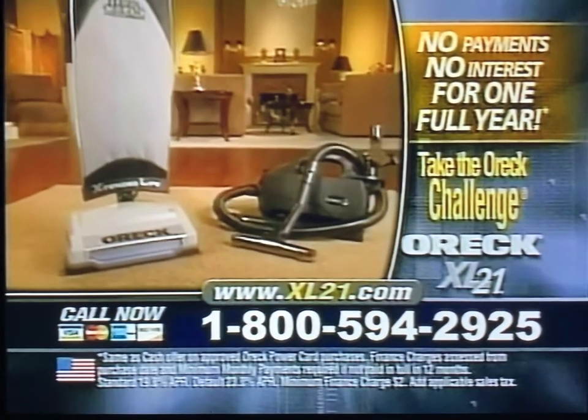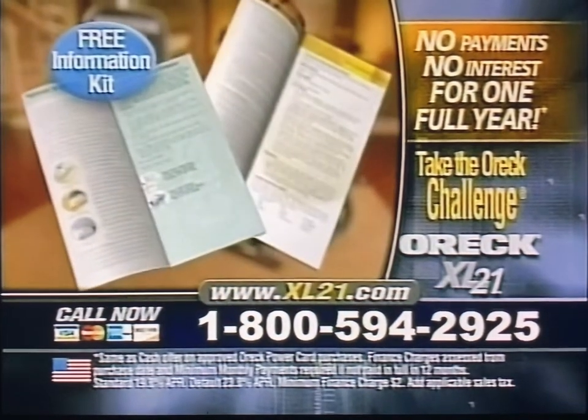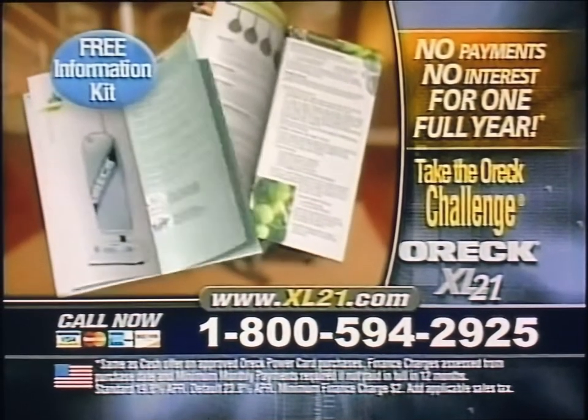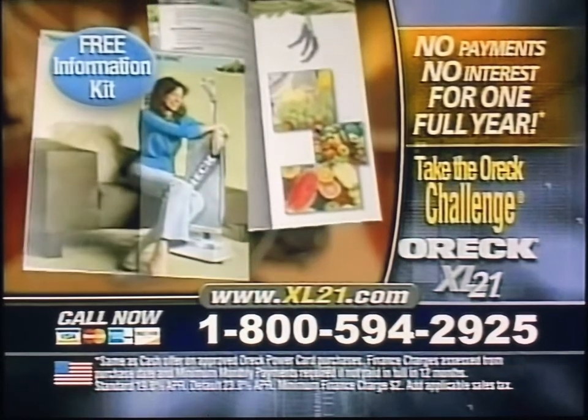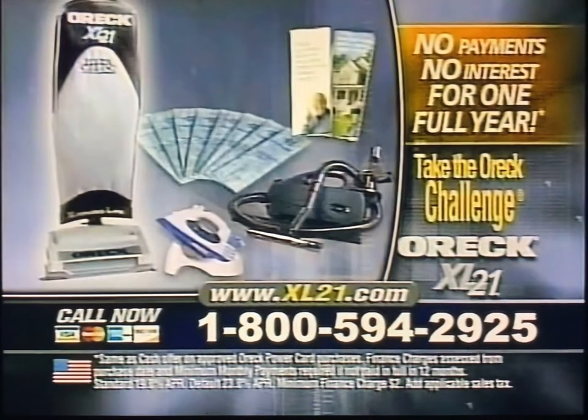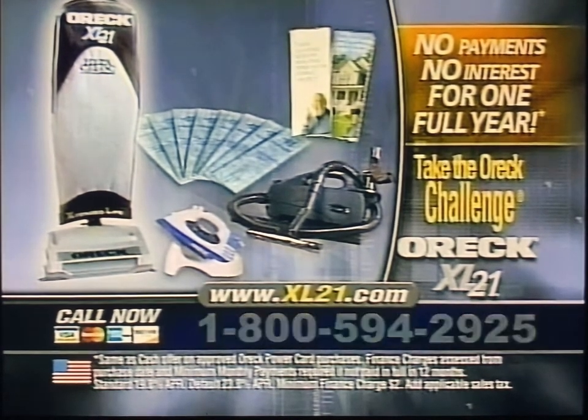Call now to find out how you can get more information on this amazing offer from Oryx. We'll send you a free information kit, along with David Oryx helpful hints for a cleaner, healthier home. There's no obligation, so call now. Call 1-800-594-2925.